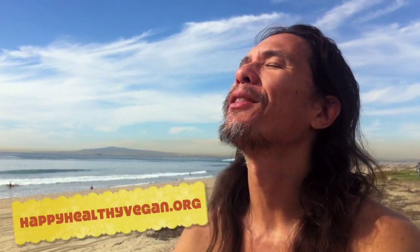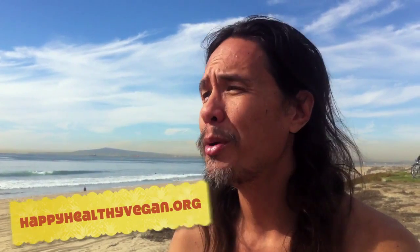Hi, this is Ryan of Happy Healthy Vegan and I'm out here on a beautiful, another unfair, beautiful November's day here on a bike ride. So I thought I'd stop and film a little video here about my blood test.